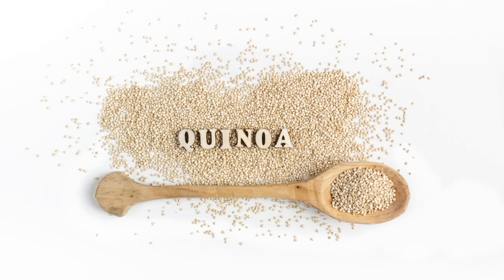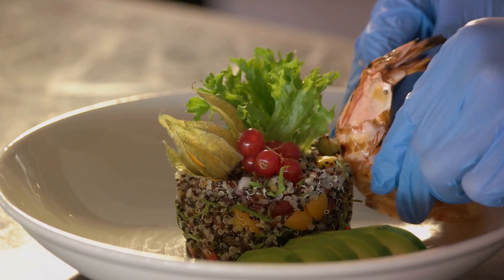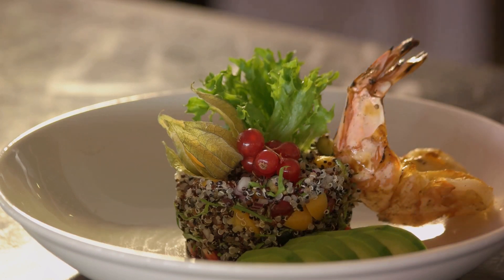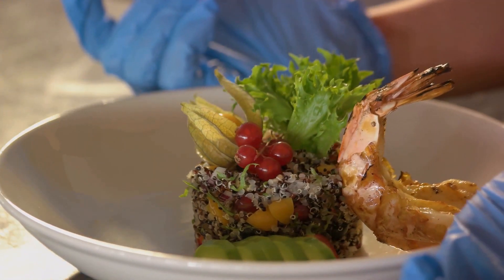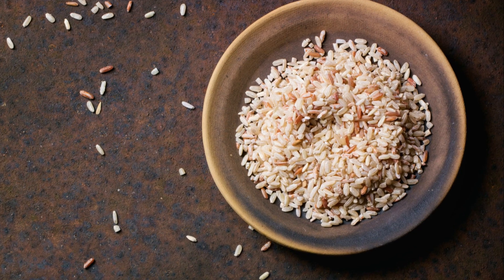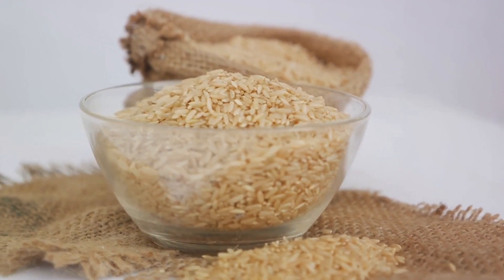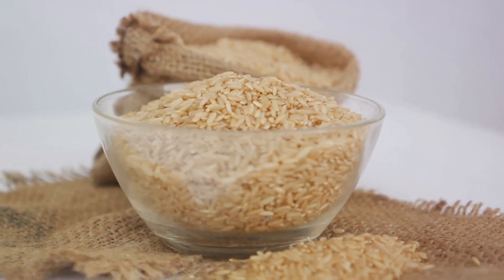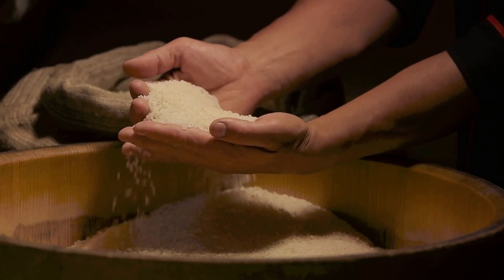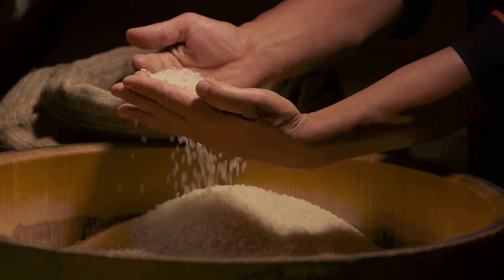Then there's quinoa, a seed that's cooked and eaten like a grain. Regarded as a superfood, quinoa is rich in fiber and complete protein. It's a great choice for a filling meal, helping to curb your appetite and avoid overeating. Brown rice is another fantastic source of fiber — less processed than its white counterpart, keeping all the fiber-rich bran and germ intact. Brown rice can be the star of your meal, providing a steady release of energy and keeping you feeling full.